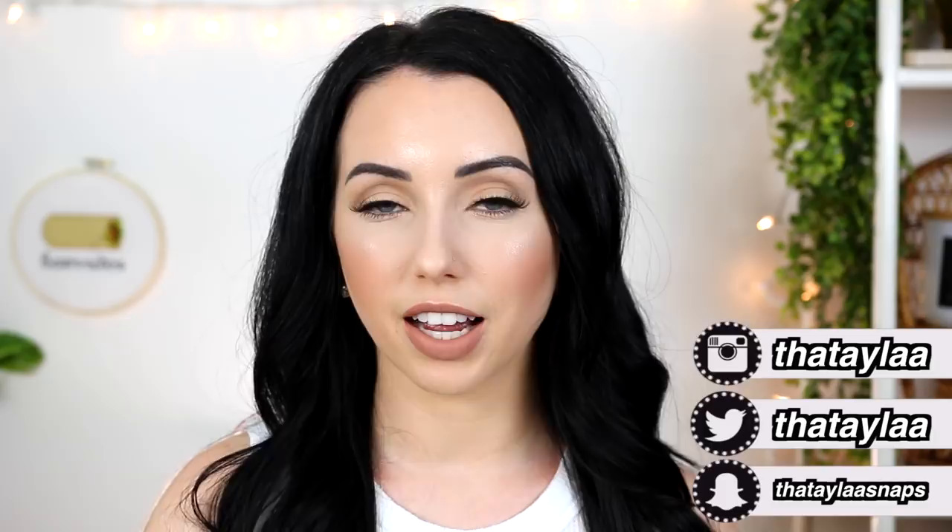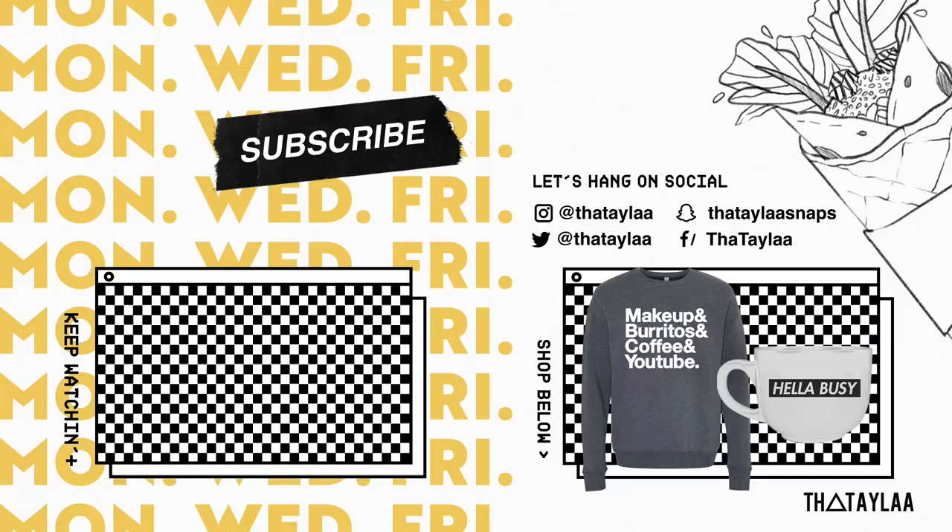I hope you guys enjoyed this video and found it helpful. If you did, you can give it a thumbs up. If you're new here, I upload every Monday, Wednesday, and Friday at 6 p.m. Pacific time. I also have a travel playlist with travel vlogs and Amazon travel favorites — I'll put that down below in the description box along with everything I used on my face today. Everything is always in the description box. Love you guys, thanks for watching, see you in my next video!